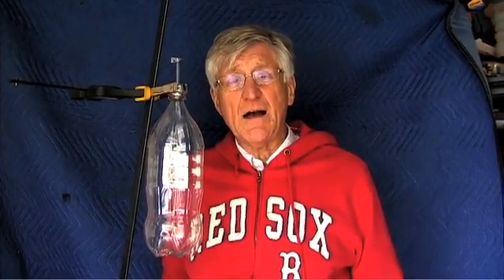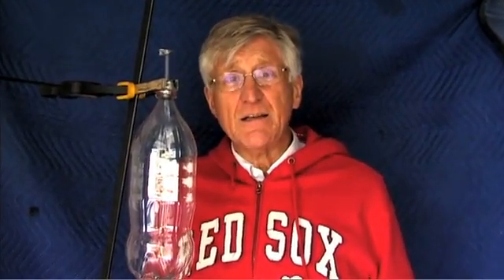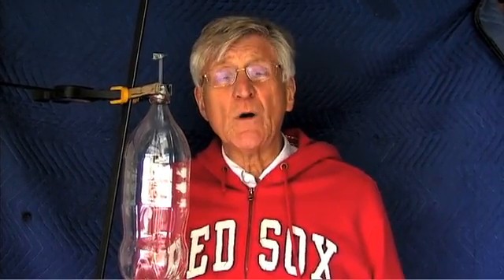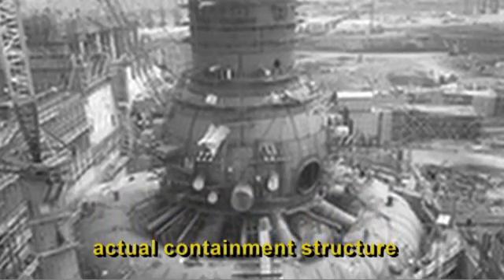Hi, I'm Arne Gunderson from Fairwinds. Little change of venue today. There's been some reports in the press about a hydrogen buildup inside the containment at Fukushima, and along with that hydrogen gas, there's a discussion that there are some radioactive isotopes in the containment that could only be caused by fission. I thought I'd simulate today what a hydrogen buildup inside a containment looks like.